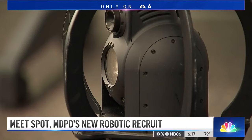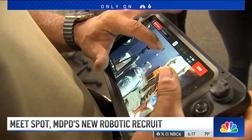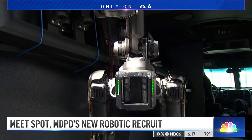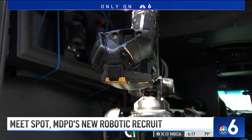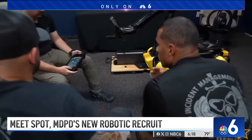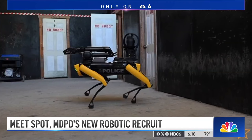As for who is holding the leash, SPOT is operated by a trained officer with a touchscreen tablet. Replicas of this digital dog can be found at other police departments across the country, and it has faced some controversy. But the assistant director of the Miami-Dade Police Department assures residents SPOT's a good boy. This is public safety equipment. This is designed to save lives — the officers' lives, the community's lives, the criminals' lives, the subjects' lives. It's public safety equipment.